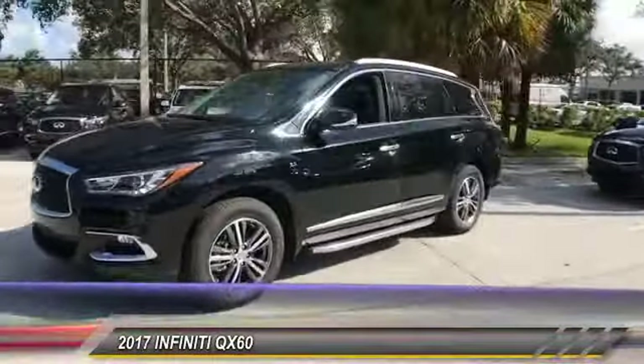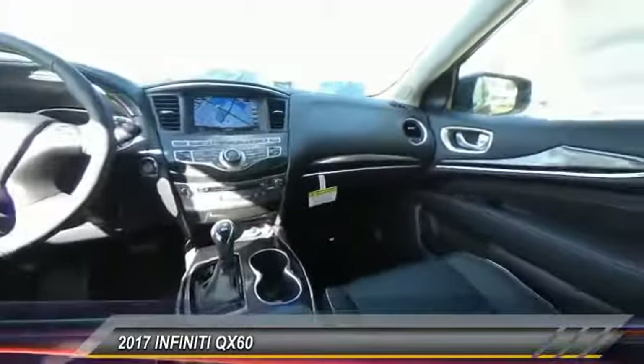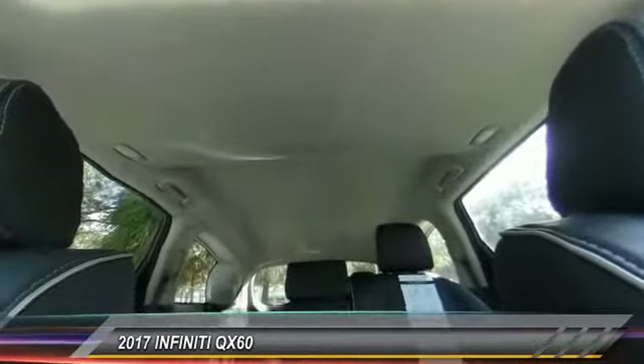Here are some of this vehicle's great options: power passenger seat, traction control, dual airbag, air conditioning, leather-wrapped steering wheel, power steering, four-wheel disc brakes, AM FM stereo with CD player, universal garage door opener, center armrest.